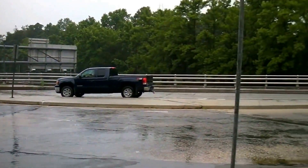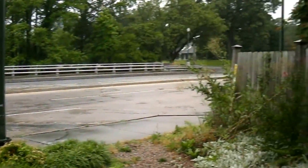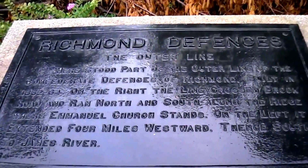This is at the top of Lakeside Avenue, Bryan Park Hill. Interstate 95 is right below us. Here's a Confederate marker for Richmond Defenses.